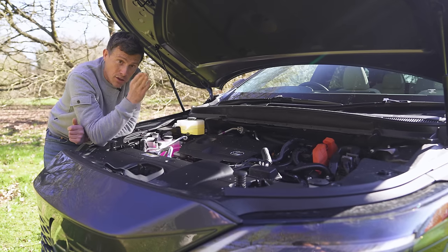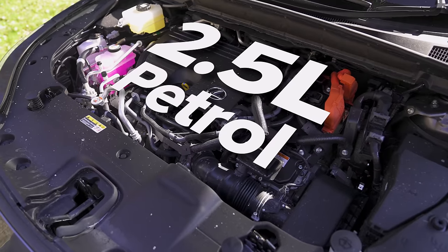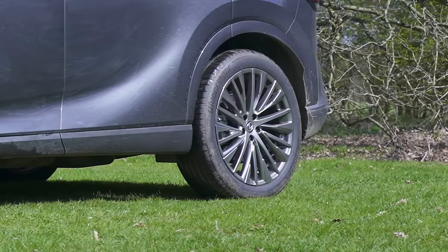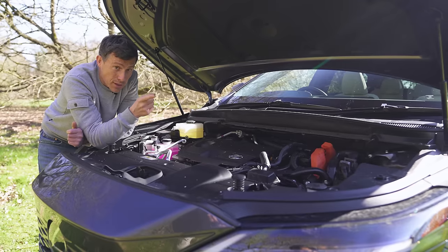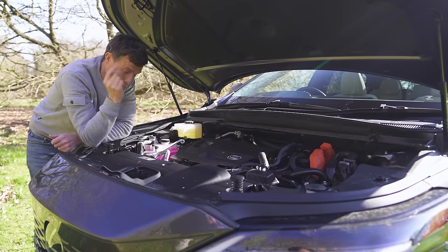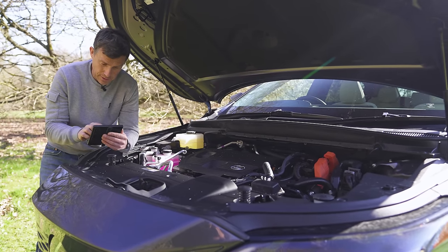Then there's this car — the plug-in hybrid. It uses the 2.5-litre naturally aspirated petrol engine mated to a CVT automatic gearbox, with an electric motor on the front axle and another on the rear, producing 309 horsepower. It's all a bit confusing, but I've configured my favourite Lexus RX using the CarWow configurator.